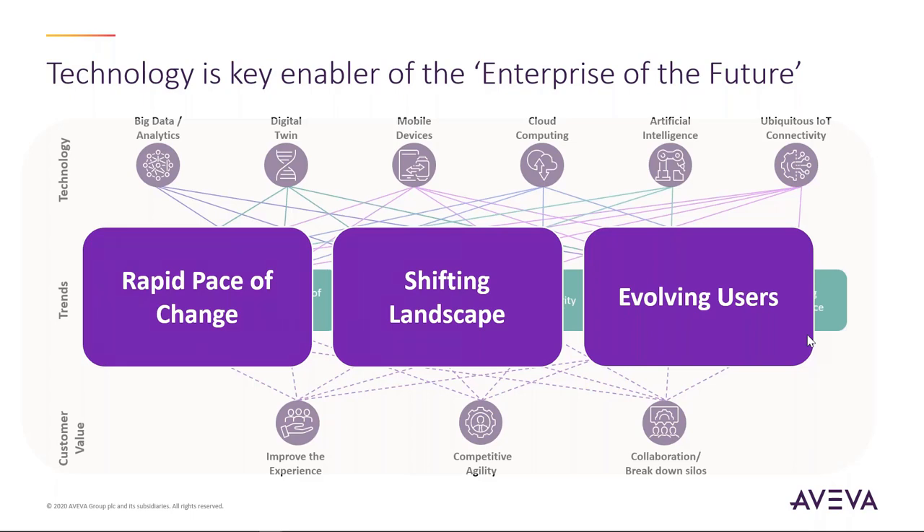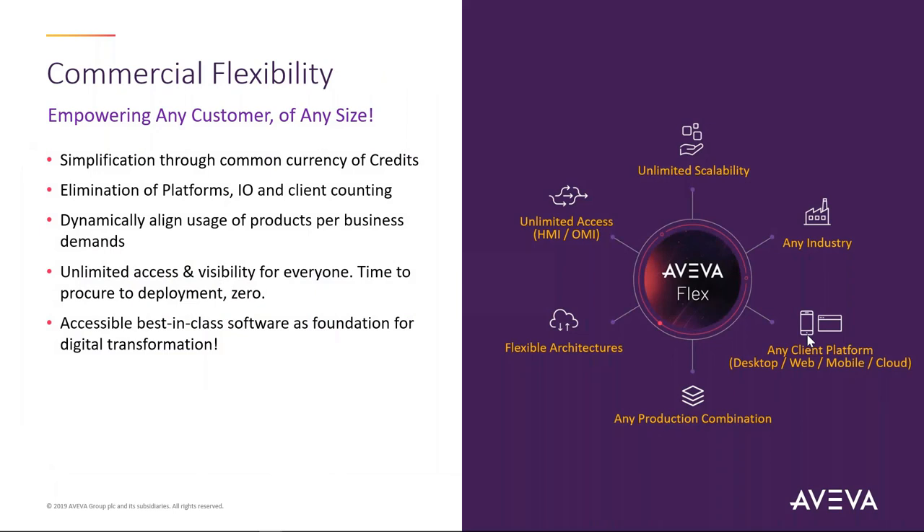With so much change, we recognized we had to look at our products and our commercial model differently. We announced last year our Flex program — a subscription model that facilitates access to our entire portfolio through a set of credits. You can utilize those credits for any component of the entire Aviva portfolio. There's unlimited use of servers, server-based entitlements, and access to cloud service capabilities, all built into one mechanism called Flex.